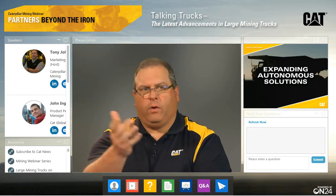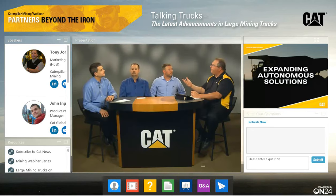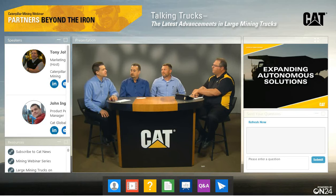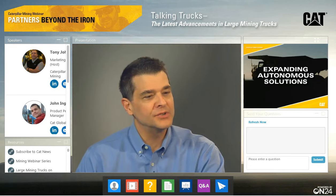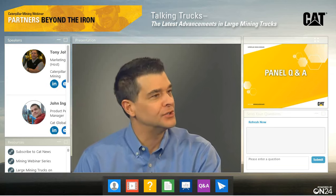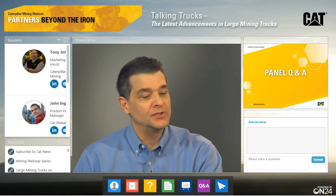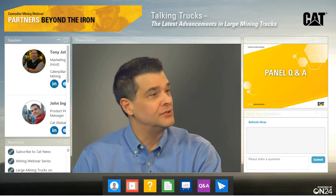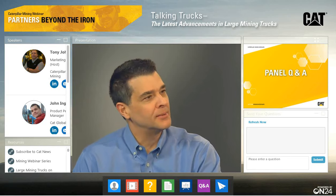We're right up against our time. Another question that came in: we didn't talk about the 795. What's the status? John Engel: We did mention it as far as utilizing that drivetrain — it's been well-received in the industry. The 360-ton market isn't probably as popular as the 400 and the 320, but it's doing well. It definitely has a strong following and continues to be a great truck in our lineup.